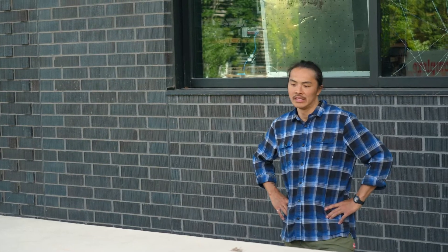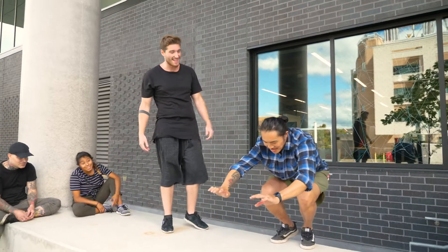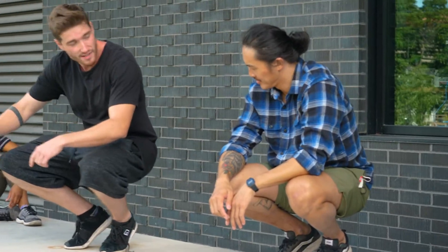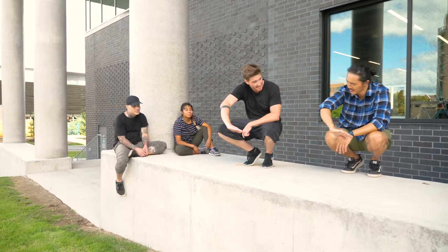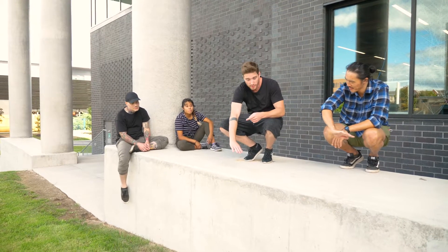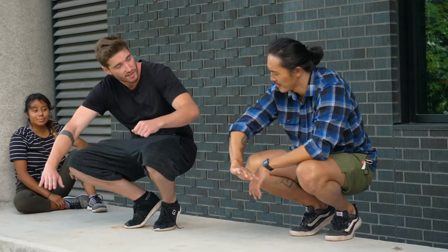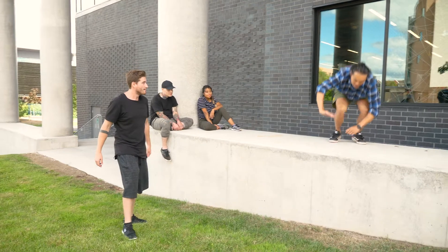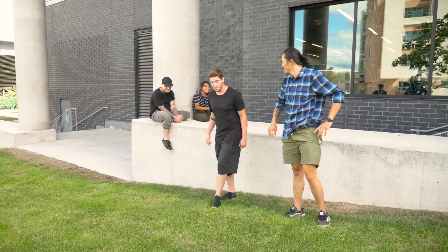Nice! Good job — you're a natural! Once you're in position here, we're going to do what we call a reverse vault. Turn your arm, place your hand, and try to turn while jumping down. You can use that arm to give yourself a bit of momentum. Yes! Good job — better than me, even!